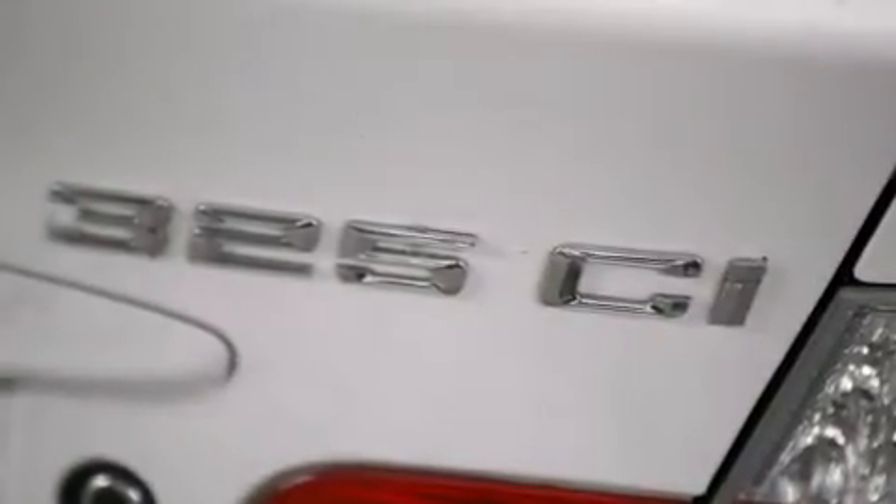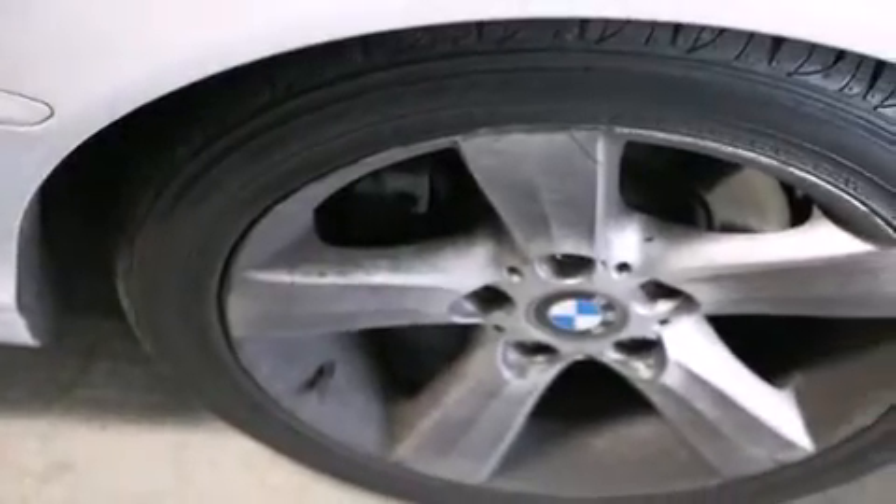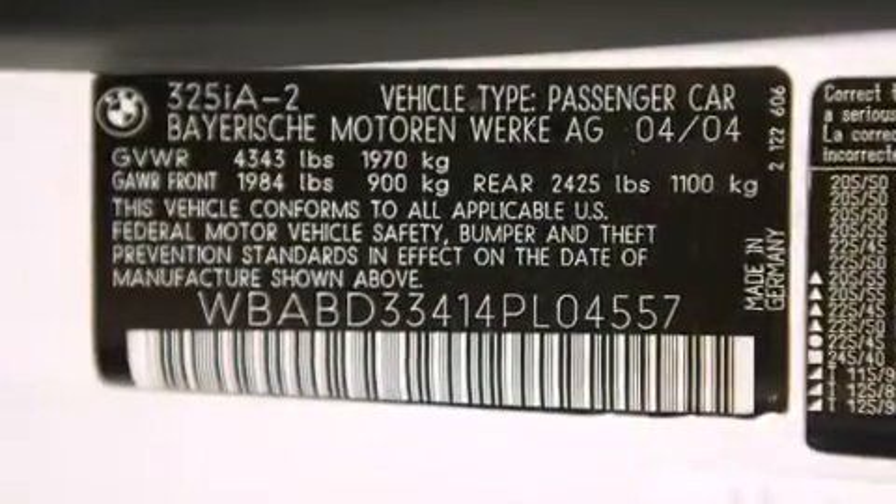All of the following features are included: air conditioning with automatic climate control, a split-folding rear seat, cruise control, a CD player, a leather-wrapped steering wheel, and BMW individual composition.